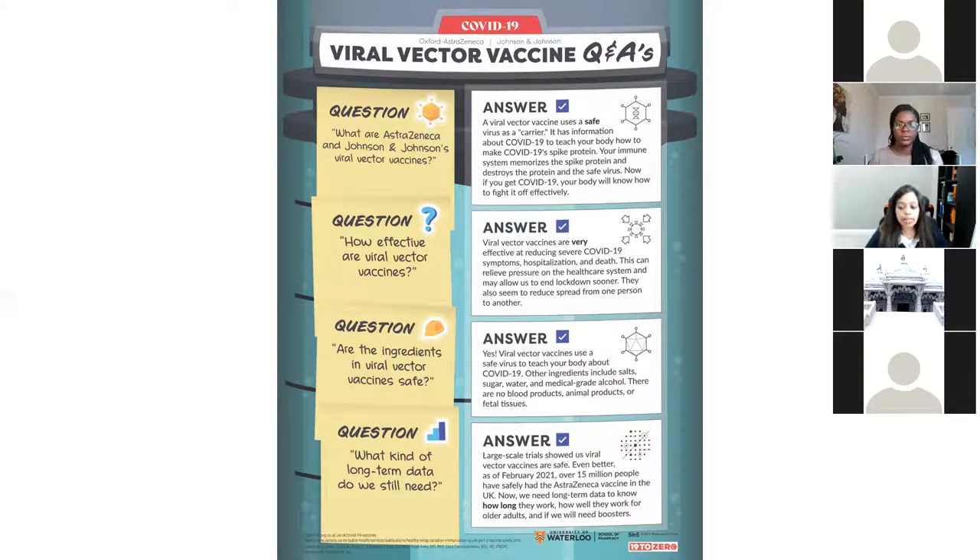We're also waiting to see how well these vaccines will work for the different variants of COVID-19. All vaccines seem to be working for the British variant we have in Ontario. There are questions on whether they'll work against the Brazilian variant in BC. We know the AstraZeneca vaccine doesn't work very well against the South African variant, but we're not really dealing with that here in Canada.